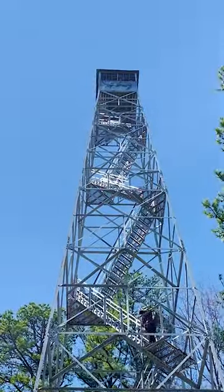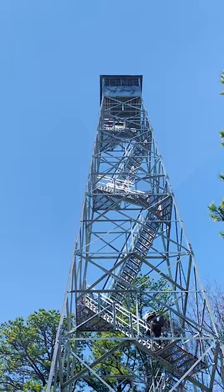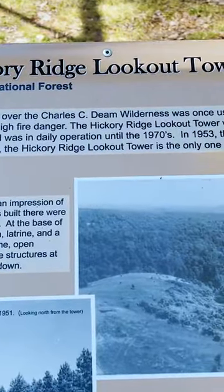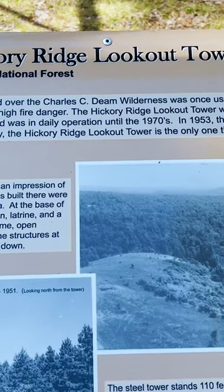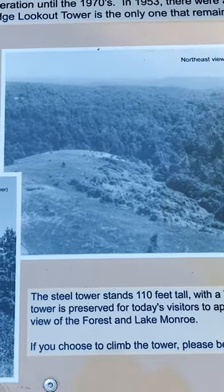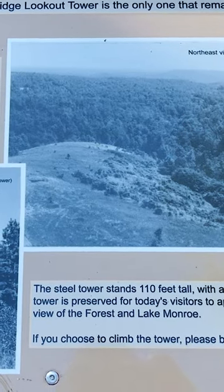Here is the fire tower. I'm gonna make it up to that little shack on top and show you guys the view from up there. The fire tower over the Charles C. Deam Wilderness was once used to spot wildfires — 110 feet tall with a seven-foot square cab and 133 steps.